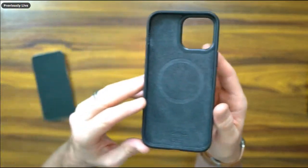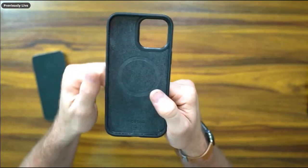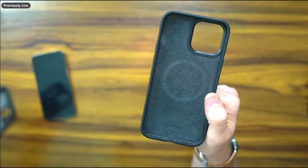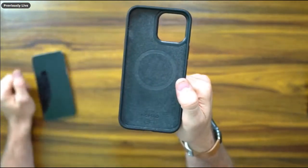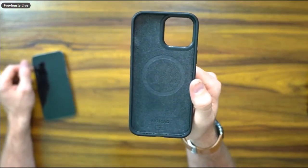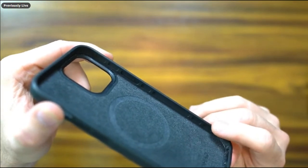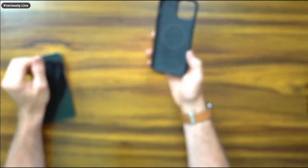The Nomad case has built-in MagSafe compatibility. I've dropped it from about five to six feet and it's been fine, but I don't recommend testing that — these phones are expensive. The engineering with the air-pocket chambers that trap air is something I really appreciate for drop protection.